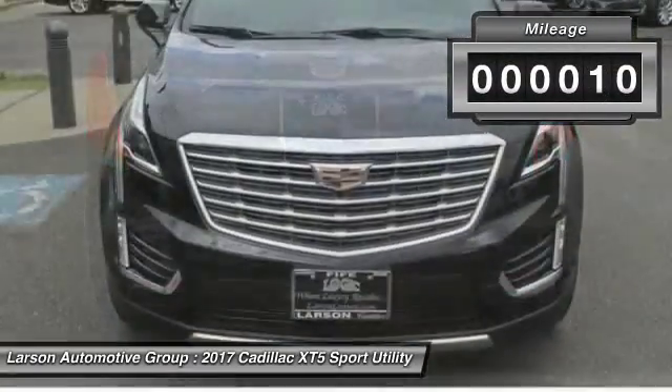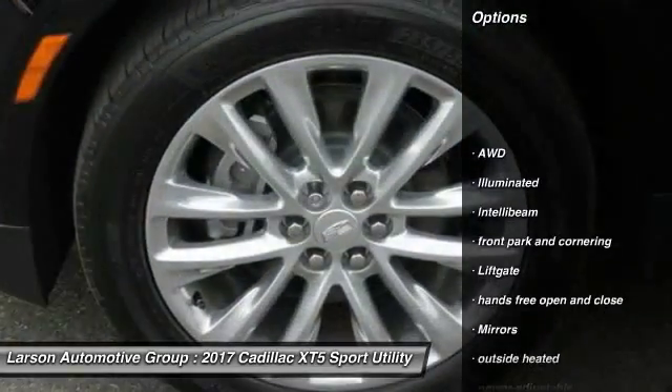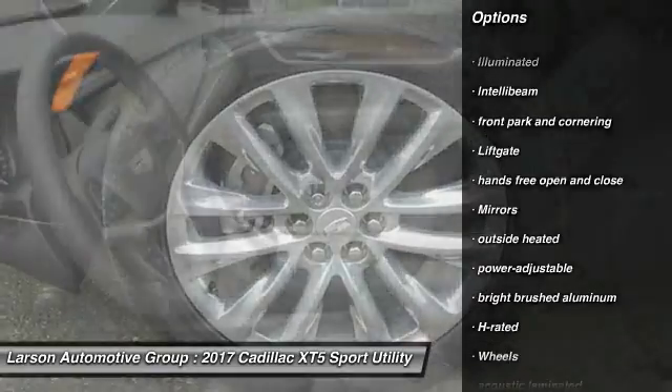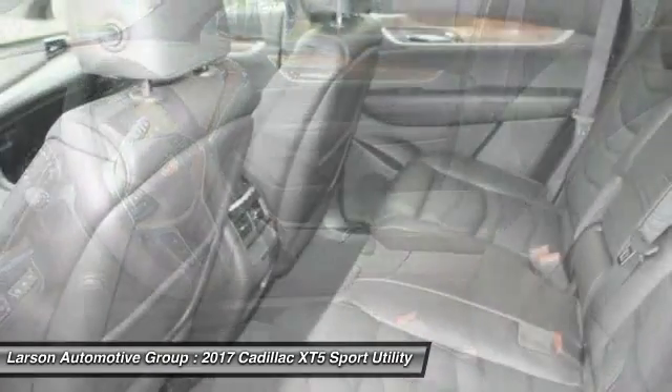This vehicle has less than 100 miles. Here are some of this vehicle's great options: keyless entry, all-wheel drive, cruise control, floor mats, climate control, cargo cover, sunroof, and heads-up display.